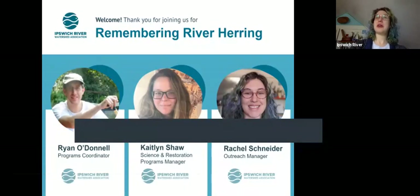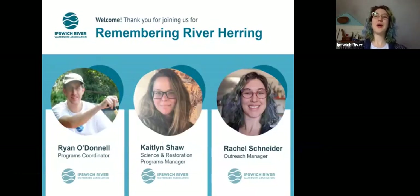This is an Ipswich River Watershed Association presentation on Remembering River Herring: Where did they go and how do we get them back? I am Rachel Schneider, the Outreach Manager, and I will be moderating.